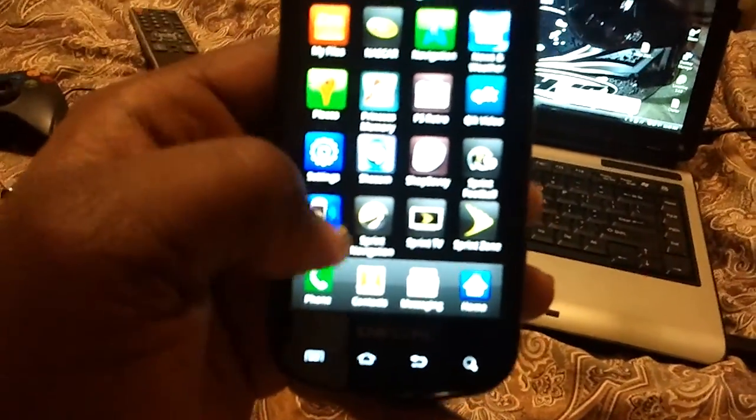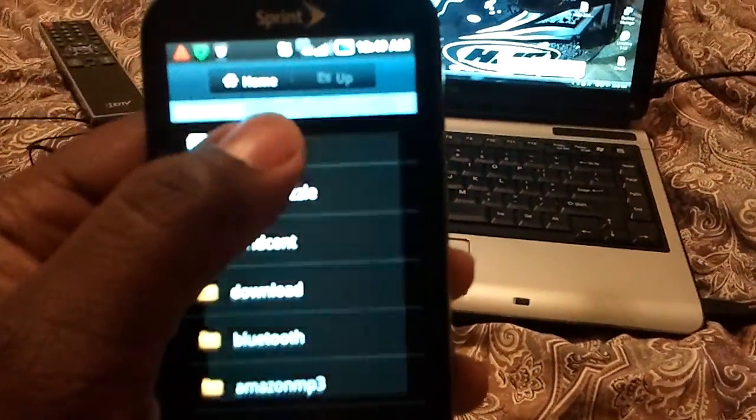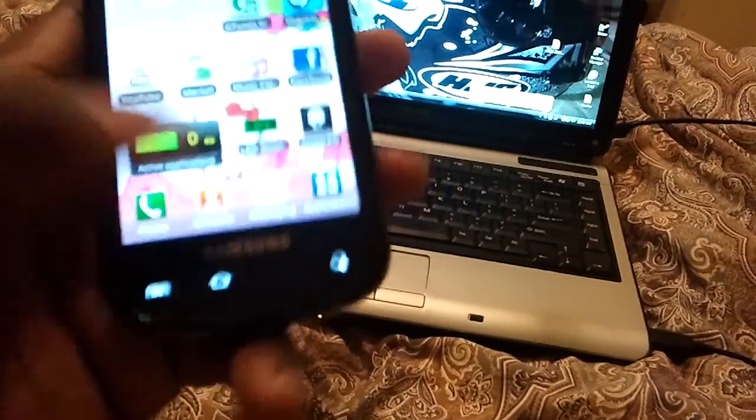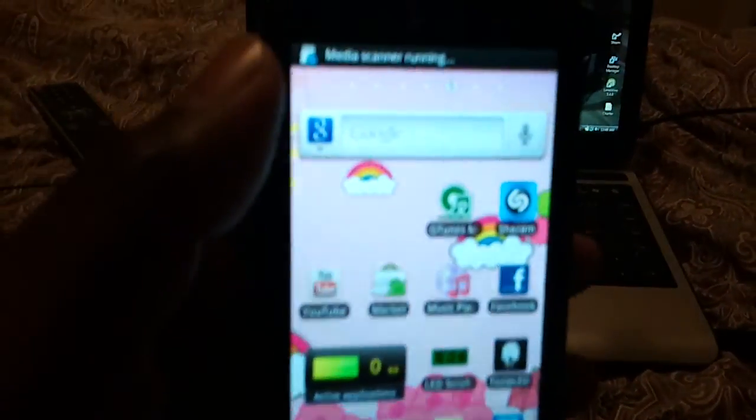Once you're done updating, you can go to your files and just delete the zip update file — get that off of there. You won't need it once you already have 2.2 on there.